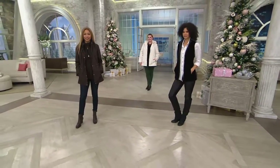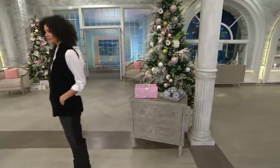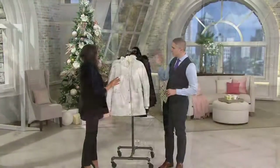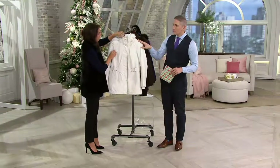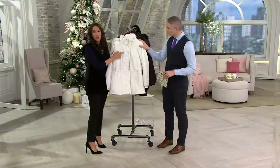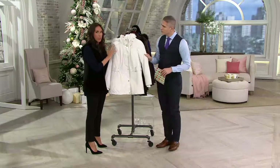You're seeing great colors on the models, but let's show you here on the rack because it's such a nice palette of colors. Every color you could want in a coat. We start off with that winter white — that beautiful white. And don't be afraid of this, ladies — it is machine washable.